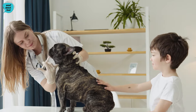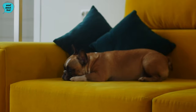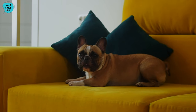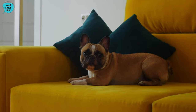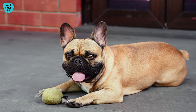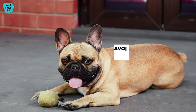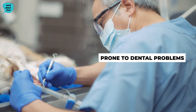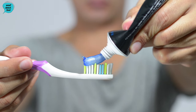Care and maintenance. French Bulldogs have a short, smooth coat that requires minimal grooming. Regular brushing helps to reduce shedding and keep their coat healthy and shiny. Due to their brachycephalic, short-nosed structure, French Bulldogs may be more susceptible to respiratory issues, so it's essential to avoid strenuous exercise in extreme temperatures. Dental care is crucial for French Bulldogs, as they are prone to dental problems. Regular toothbrushing and dental treats can help maintain good oral health.